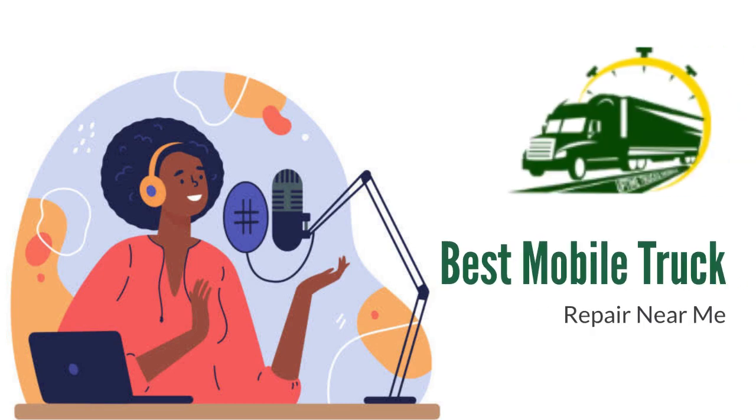Hi everyone. A warm welcome to my podcast episode. My name is Raina, your host for today's episode.